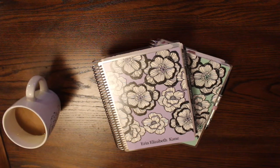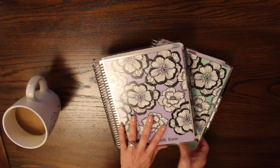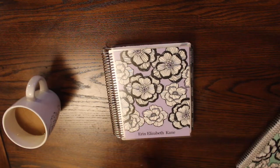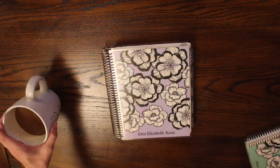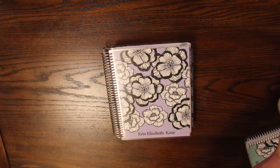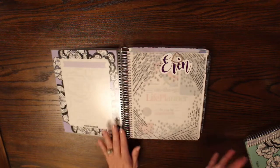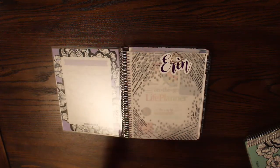Hey y'all, welcome to my channel. My name is Erin. Today I would like to show you how I am utilizing my 2018-2019 Erin Condren life planner. I have the Bold Bouquet cover on it in lavender — it's my favorite cover, I have it in several different colors. I've been using it for a week now; today's July 2nd.